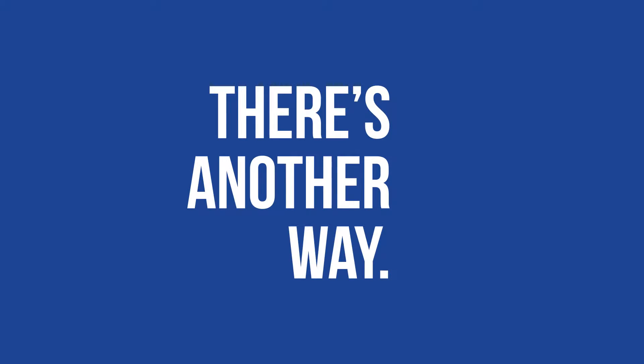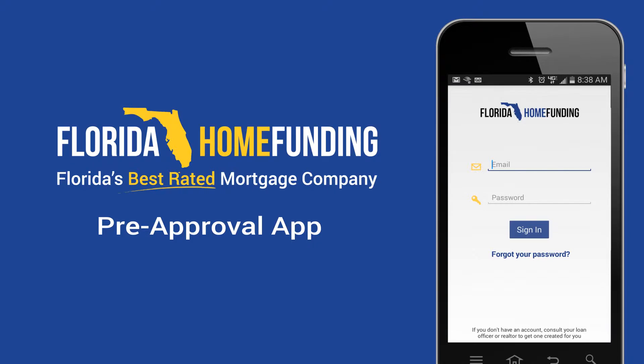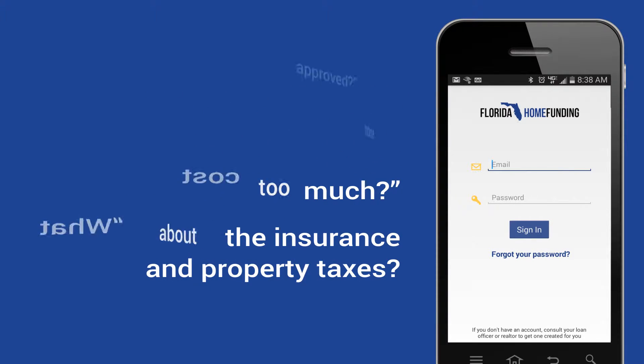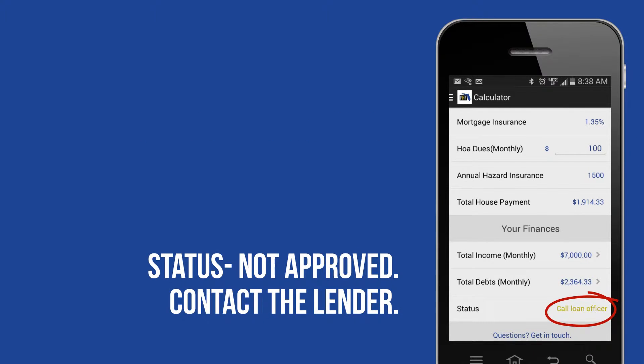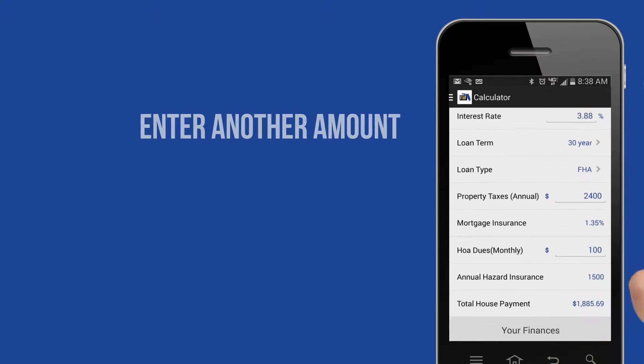Thankfully, there's another way. By having your buyers get pre-approved with Florida Home Funding and having access to our mortgage pre-approval app, we take the guesswork out of seeing if they're still pre-approved. They just enter the new purchase amount, see if they're still approved, update the purchase price, monthly insurance, and property tax, and instantly download their pre-approval letter.